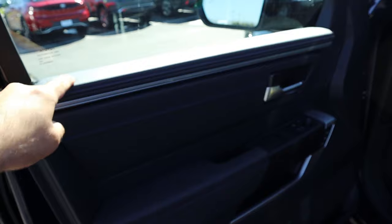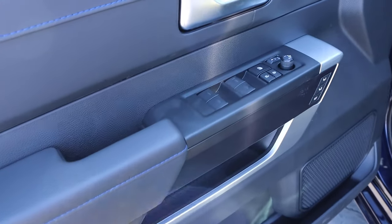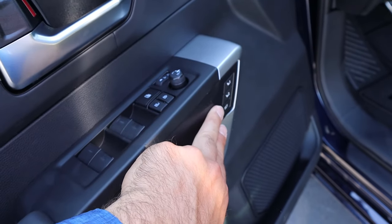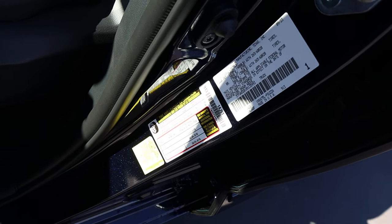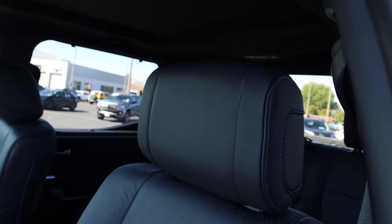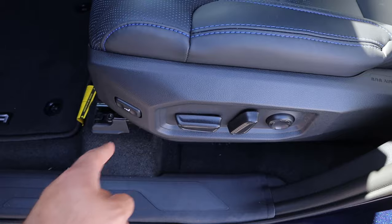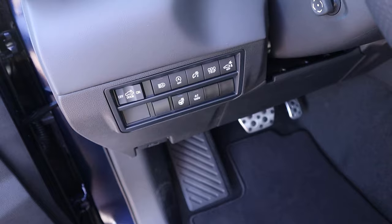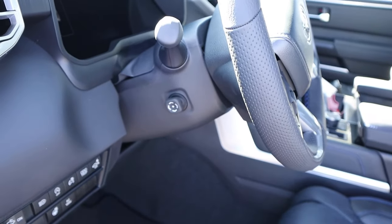Here's a quick look at the front door panel — soft touch material with blue stitching down below. All window controls are here with mirror adjustments, and mirrors do power fold in. We also have memory seats and blind spot monitoring in the mirrors. Payload capacity is 1,300 pounds. The seats are perforated down the center with blue stitching throughout. Power adjustments on the side, nice pedals, and a heated steering wheel. There's a button for collision assistance and auto stop-start, and the steering wheel is power adjustable.